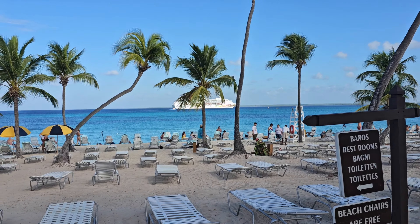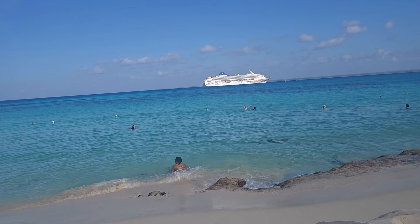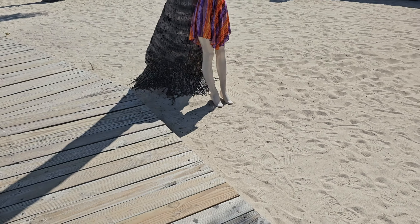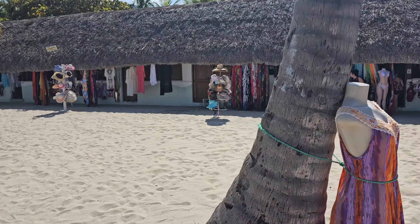Every time I go to the DR, the water is rough. I don't know if it's just this part of the DR, but I've been to Punta Cana before and the water is really rough. You can see me here sitting in the water for a little bit, but eventually I got out because it was a little too rough for me — but it was still nice nonetheless.